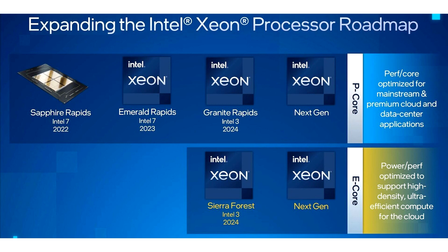Industry analysts expect Intel to launch new products for the high-performance server and cloud computing sectors in 2024.